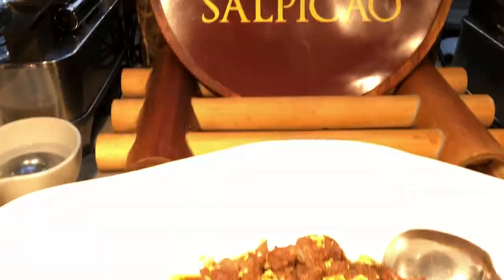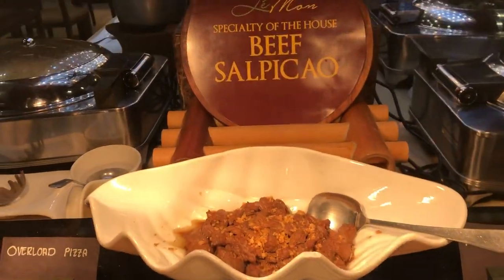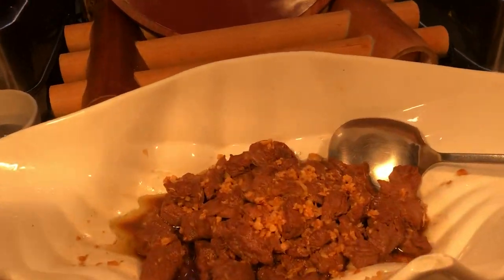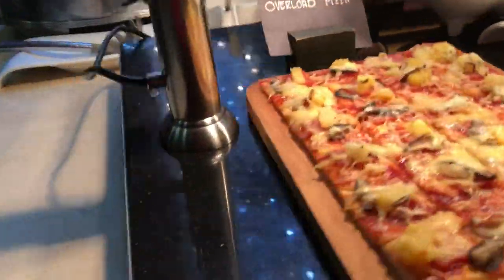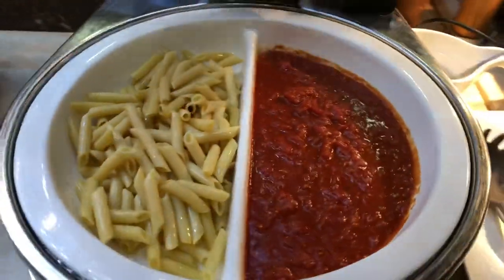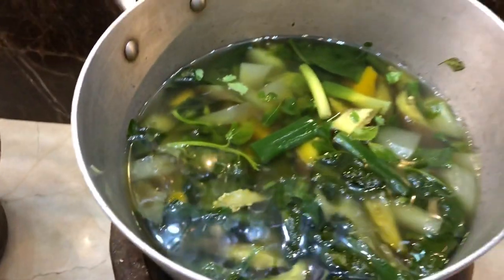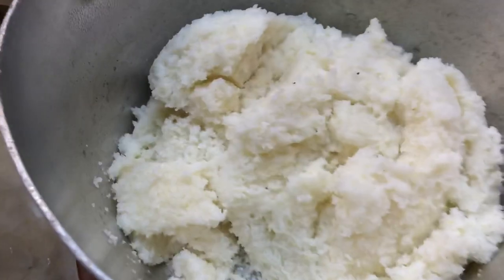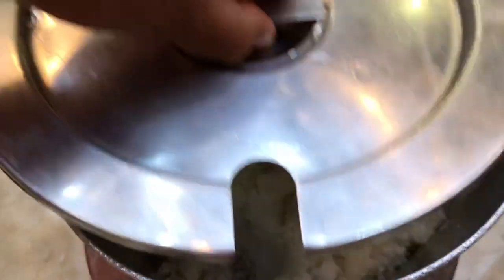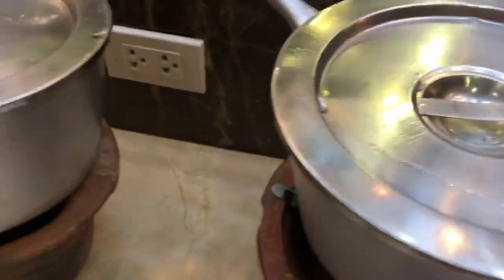Of course, their best-selling specialties are the gifts of the cow — that's something you have to taste. We also have pasta; it's a penne ratatouille pasta. And there are local dishes. That's corn grits, which is an alternative to rice with a lower glycemic index.